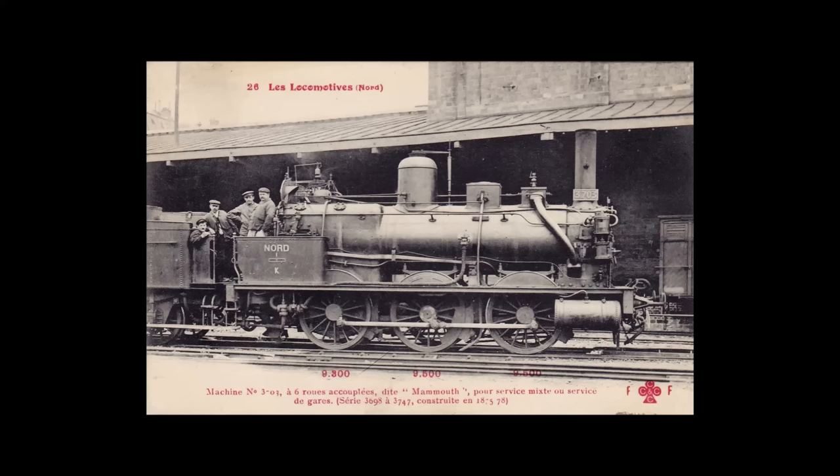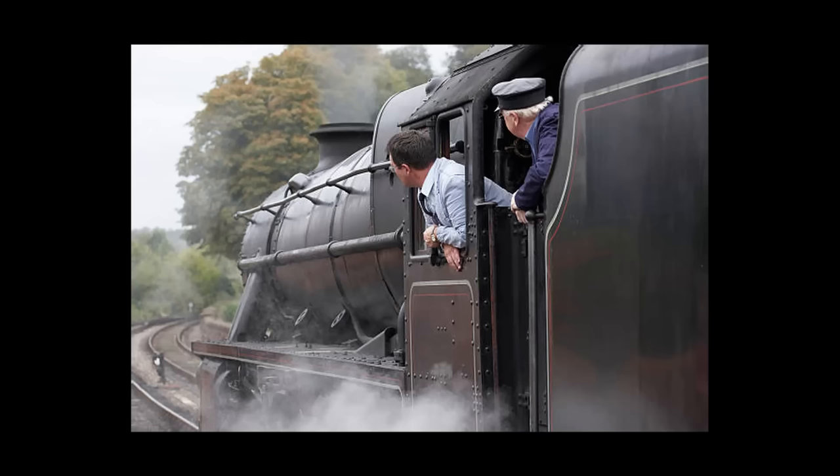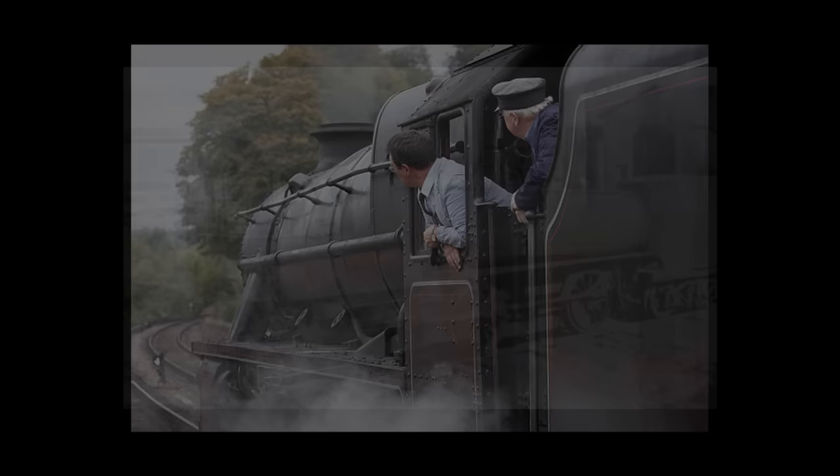As steam locomotion developed, many designers tried to tackle the problem of visibility. Because the cab is usually set at the back, drivers would have some of their view partially blocked by the boiler. While this was never too much of a problem as signs and signals were positioned clearly and away from blind spots, in an ideal world the driver would have no blind spots whatsoever. As such, many locomotive designers over the years have tried to find a way to put the cab at the front of the engine, with varying degrees of success.